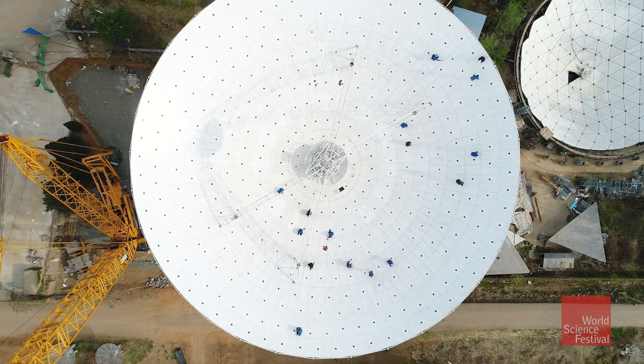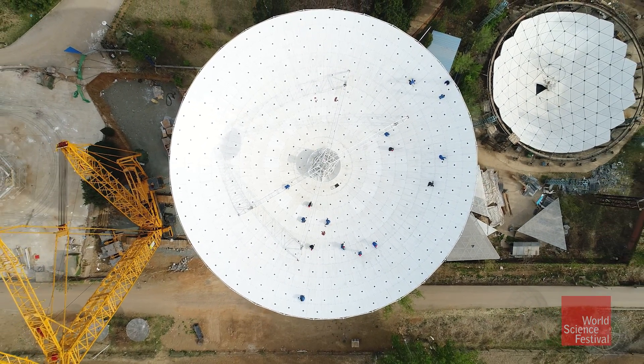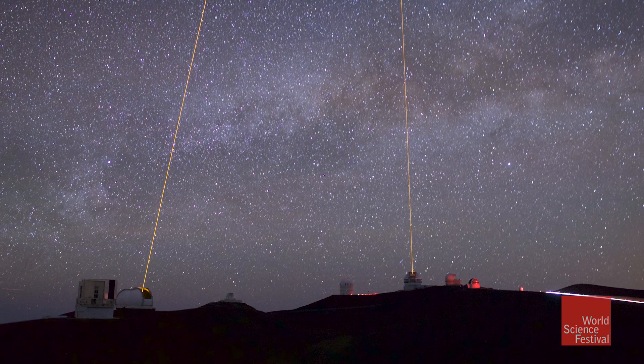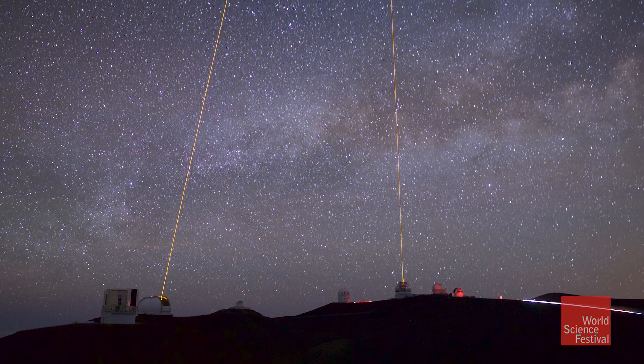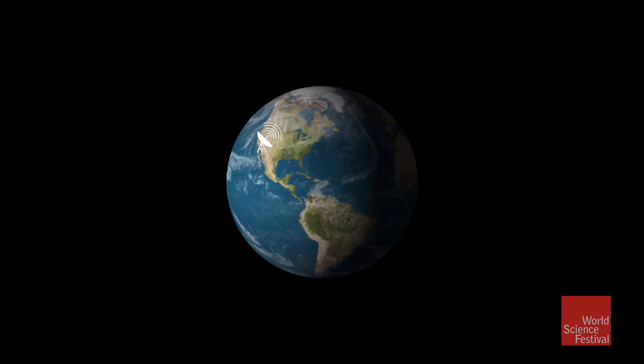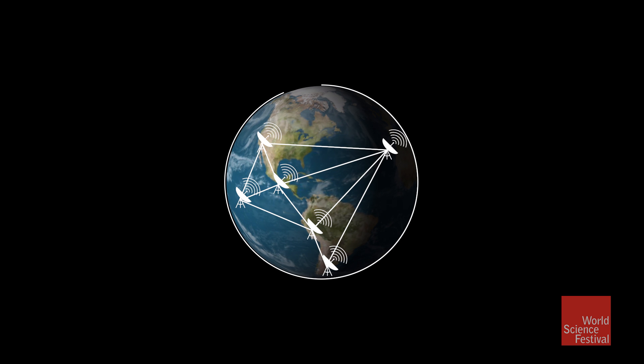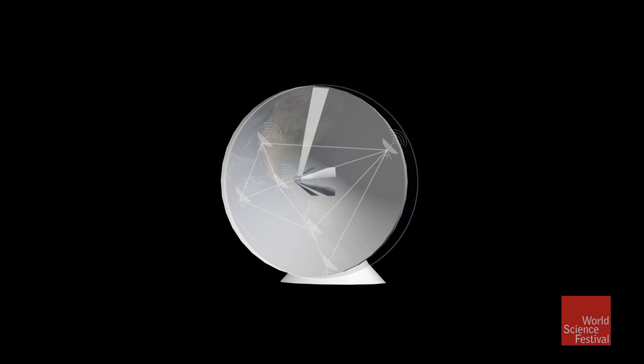The magnifying power of a telescope is directly related to its size. The bigger you can make the telescope, the more magnifying power you have. And if you want to take a picture of a black hole, which is the smallest object we know of in the entire universe, you need the ultimate in magnifying power. So we do this by connecting telescopes that already exist around the world — we record data when this one's looking at the black hole, record data when this one's looking at the black hole, and then we bring those recordings together. And as the Earth rotates, we can reconstruct an image using a telescope that is just about the size of the Earth.